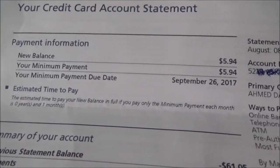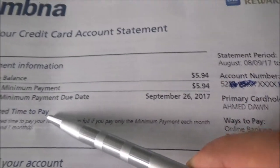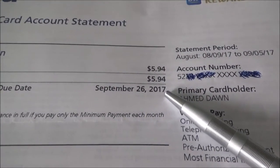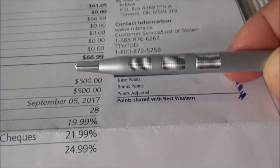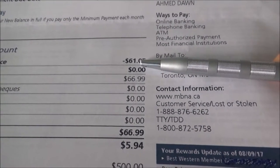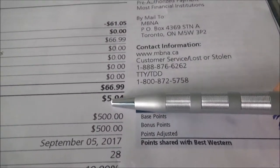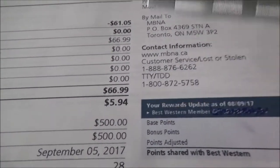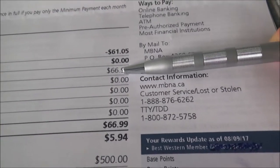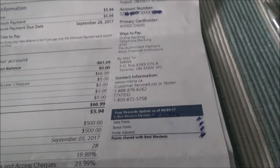Looking at the statement, the new balance is $5.94, and the minimum payment due date is September 28, 2017. The previous statement balance is $61.05, new purchases show $66.99, and the new balance is $5.94. Although it shows as a new purchase, it's not actually a new purchase — I'll show you what it really is.